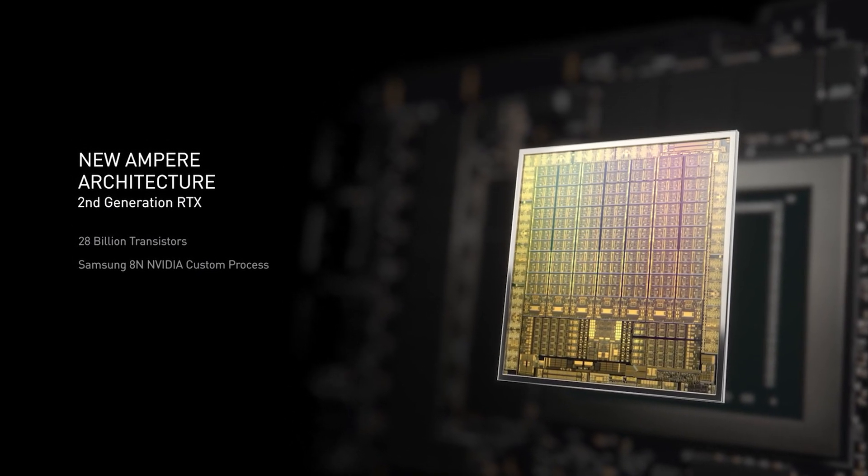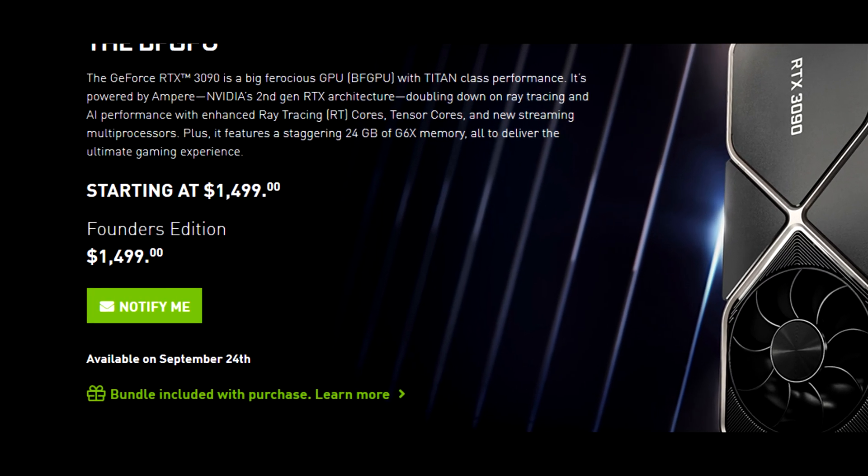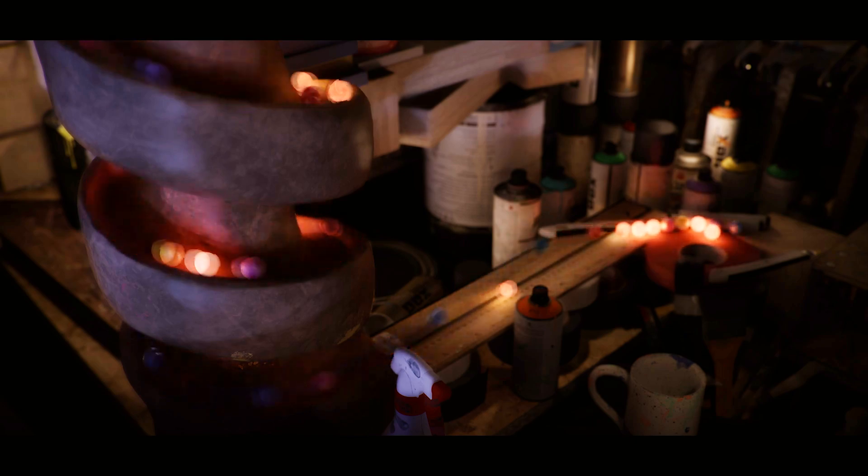Right off the bat I think everyone can agree that the 3090 is indeed a beast, and for a starting price of $1,500 US dollars it certainly better be. But what does this high price tag get you exactly?